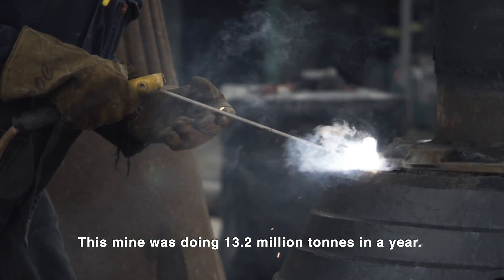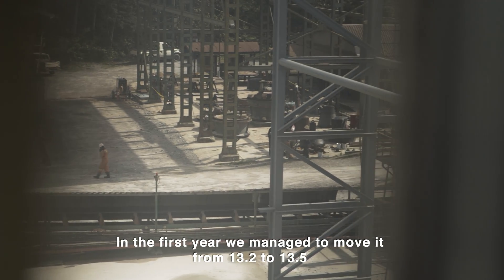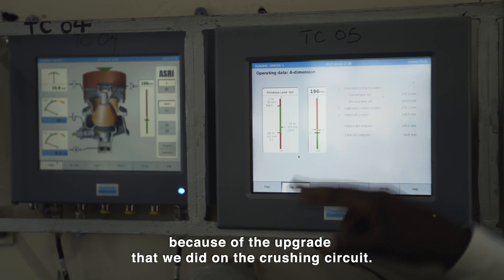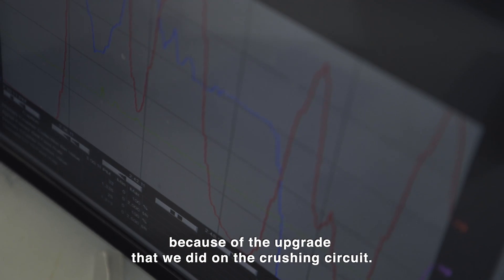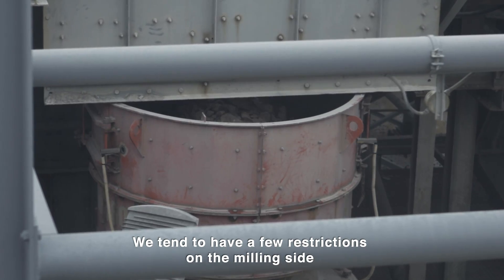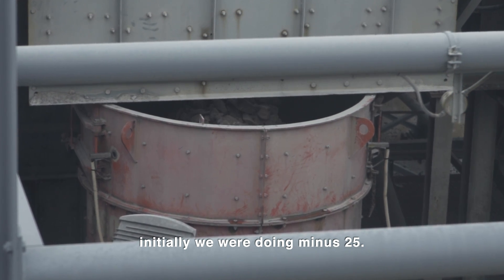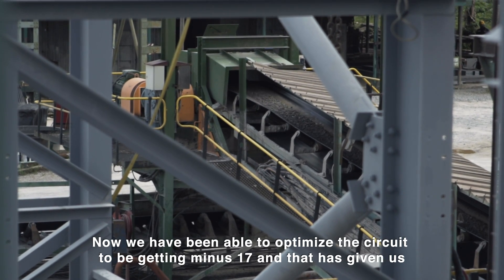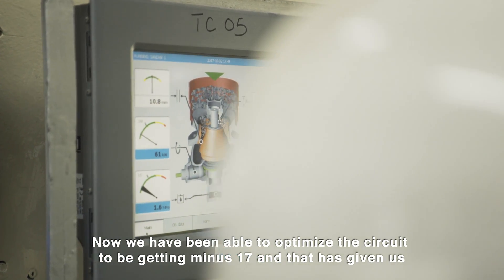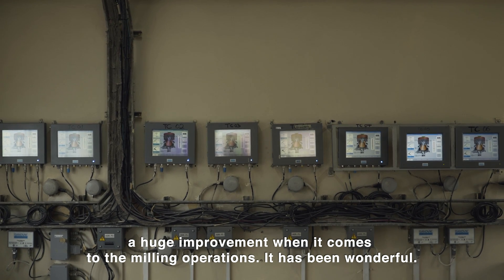This mine was doing 13.2 million tons in a year. In the first year, we managed to move it from 13.2 to 13.5 because of the upgrade that we did on the crushing circuit. We tend to have a few restrictions on the milling side, but with the product coming from the crushers. Initially we were doing P80 of 25mm. Now we are able to optimize the circuit to get P80 of 17mm, and that has given us a huge improvement when it comes to the milling operations.